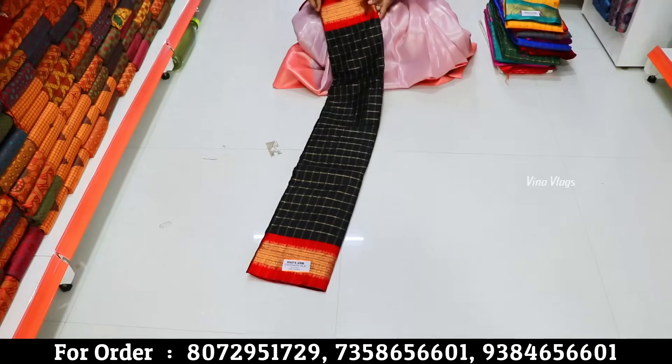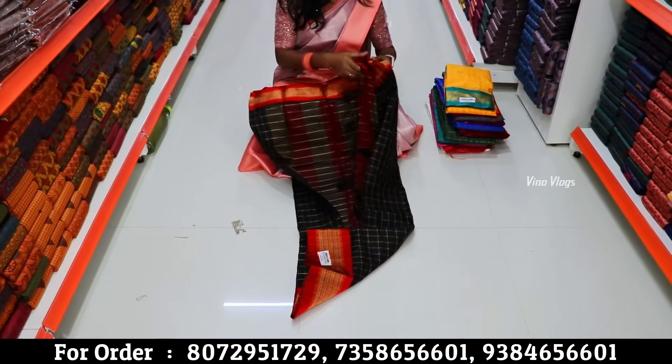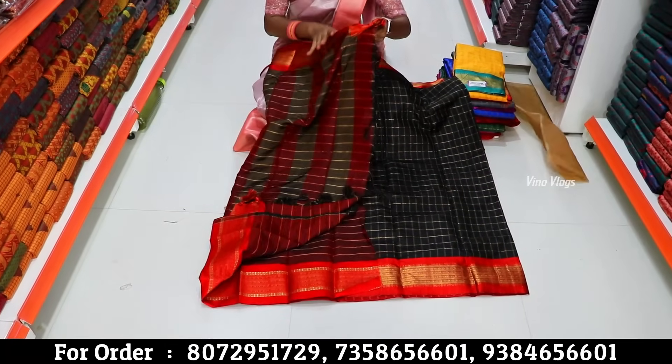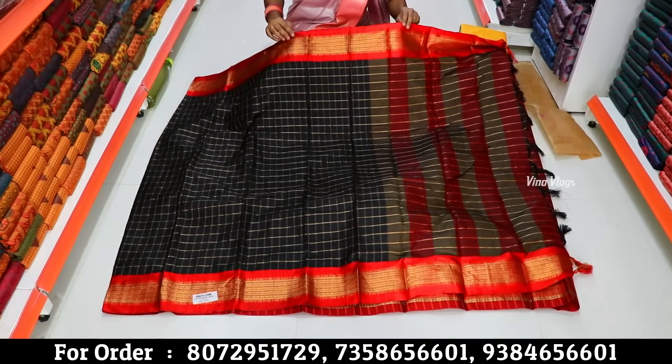We have a silk sari variety starting at a low price. You can get cotton with a silk border. We have saris at 299 rupees — yes, 299 rupees for a single piece.